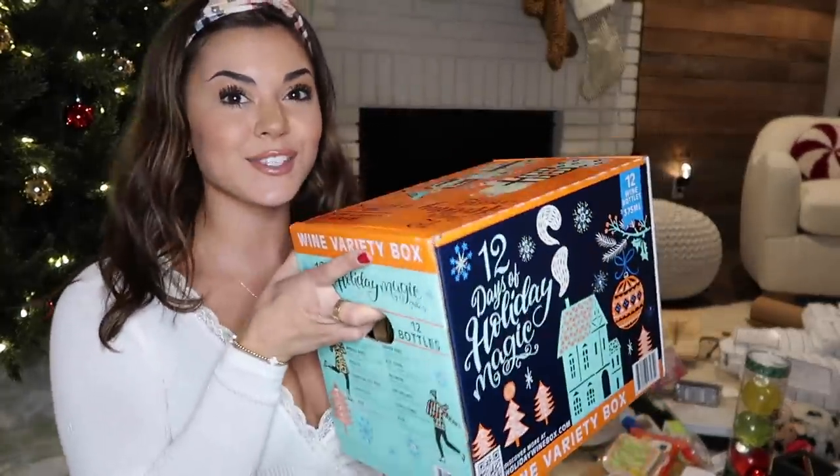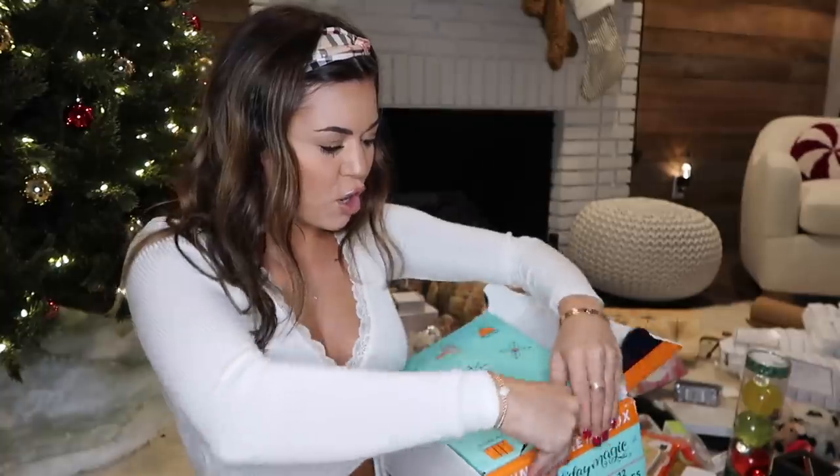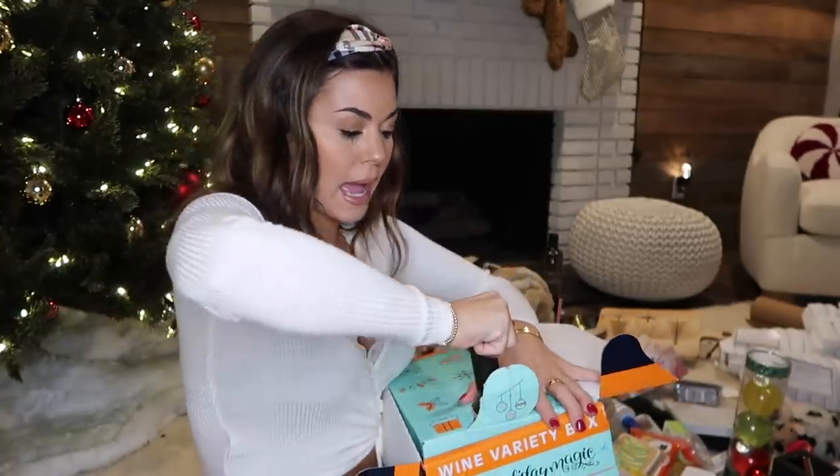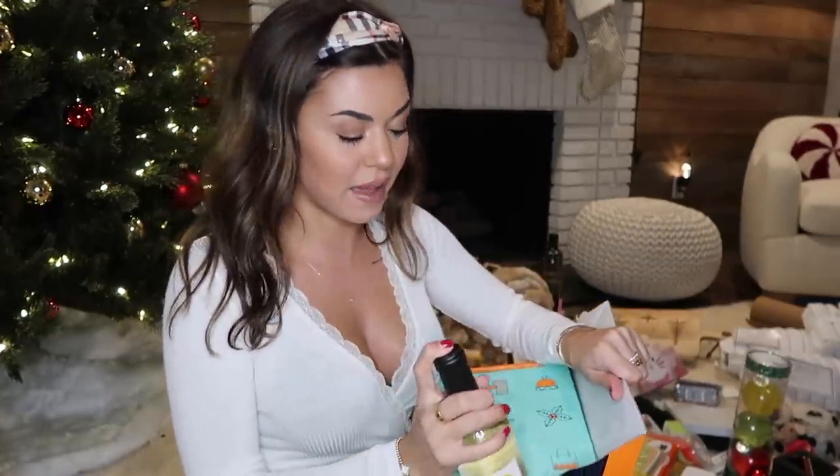Okay, so first thing my mom got me - it's actually really heavy. This is from Costco and it's 12 days of wine. Let's pick one - just open one of these, see what we got. Ooh, white wine! Okay, this is fun. I love wine. This will be fun to try out some new ones.